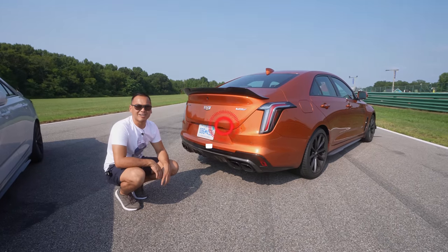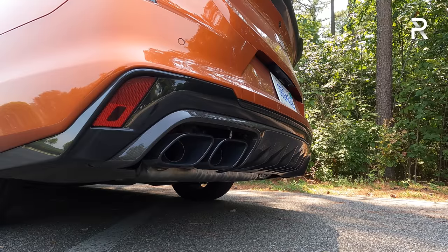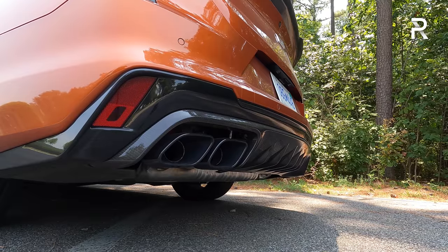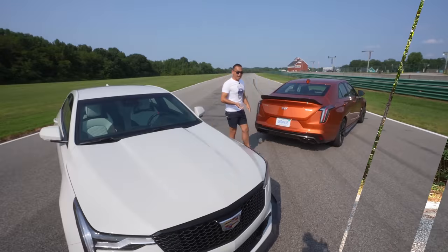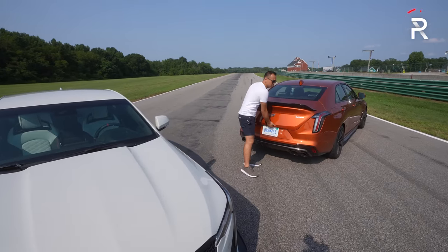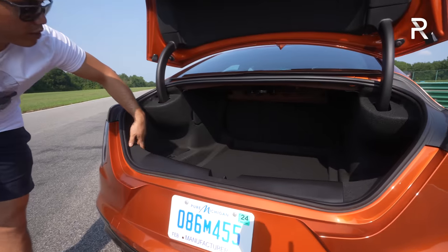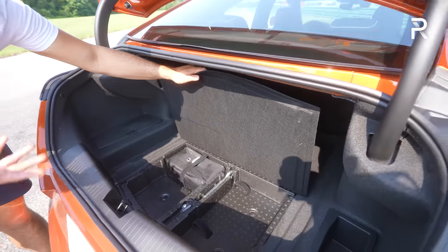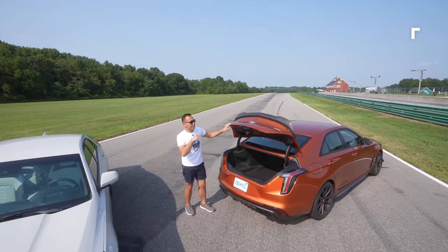Let's fire this thing up so you can hear how it sounds. That active exhaust definitely sounds good — we'll talk about that more as we go into the test drive. Opening up the trunk, Cadillac says it measures around 10.2 cubic feet with a 60-40 fold-down split rear seat back. There's no temporary spare tire underneath, and overall it's relatively practical, though the trunk is a little on the small side considering the size of this vehicle.